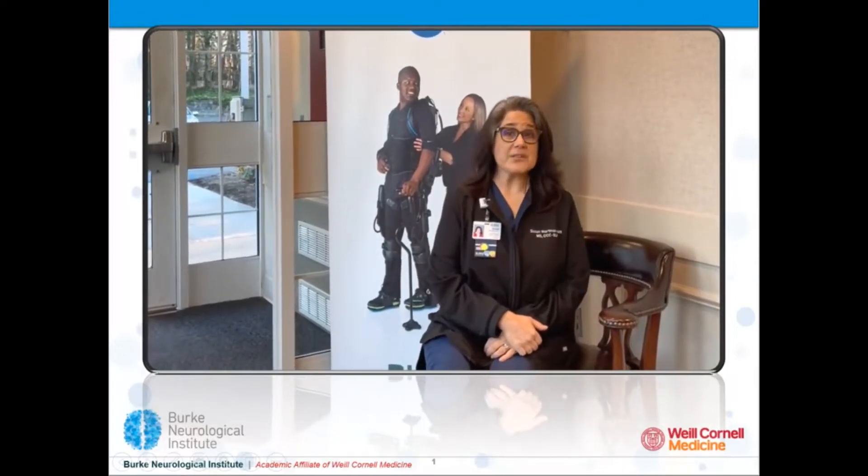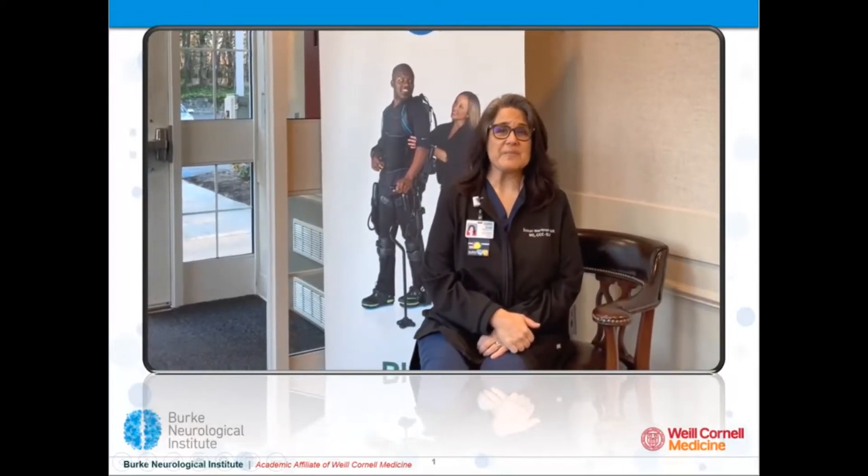Welcome to part two of the four-part series, Decoding Stroke. I'm inside the Burke Neurological Institute, where research is taking place to reduce stroke impairment. Today we'll learn about motor recovery. We'll also meet two therapists who are involved in clinical stroke studies — follow me.